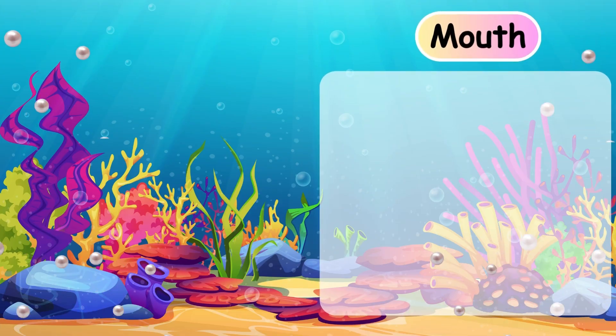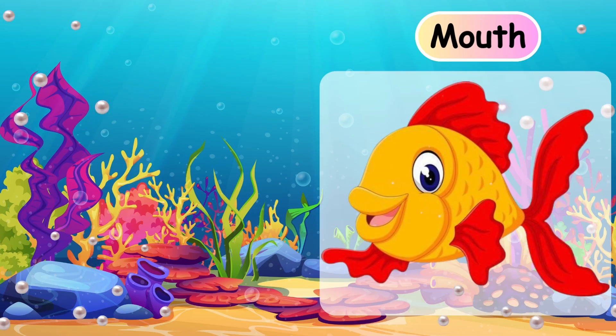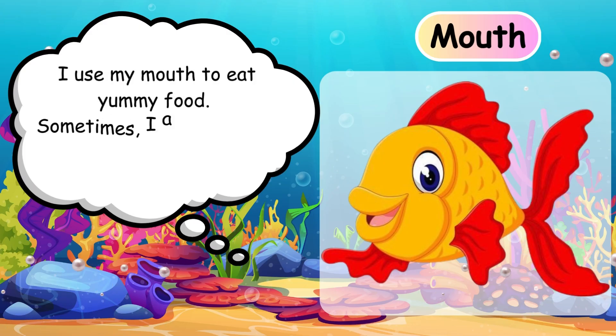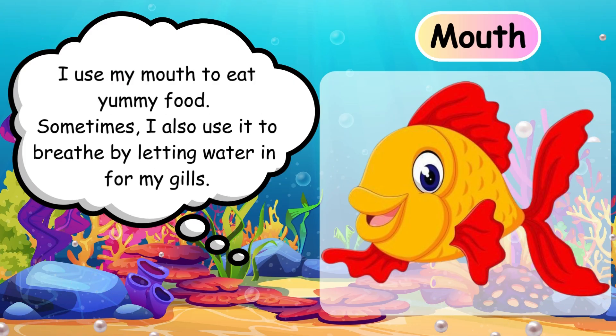Mouth. I use my mouth to eat yummy food. Sometimes I also use it to breathe by letting water in for my gills. Mouth.